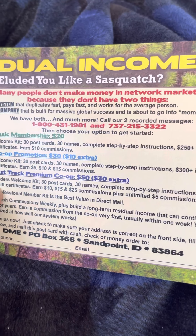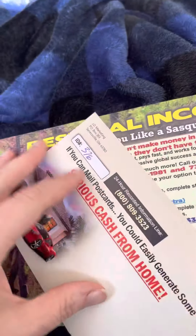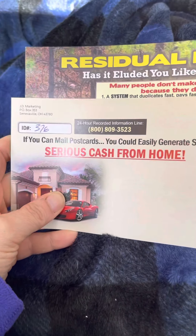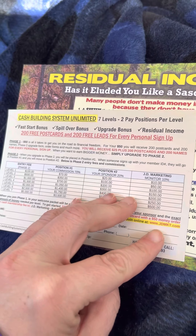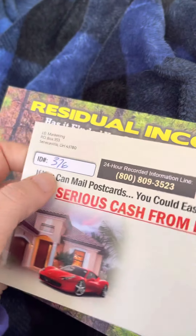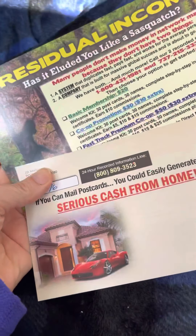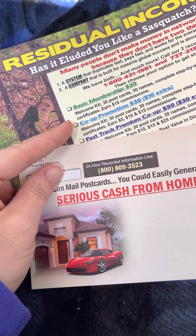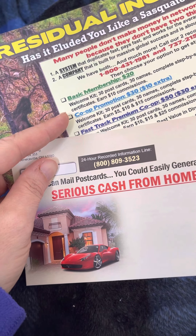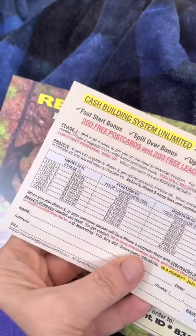It is a very attractive looking postcard. Just contact me and say: 'Jamie, can you please send me the Sasquatch postcard and the Cash Building System Unlimited postcard,' and I will be happy to send them to you. If you want to join the Cash Building System Unlimited, go to www.jdmkt.com — Jamie Lissau is your sponsor, ID 376. Join for $50 and make instant $25 commissions. These are both $50 programs initially and you can always upgrade either one. There's a $125 postcard program you could upgrade to when you get your kit.